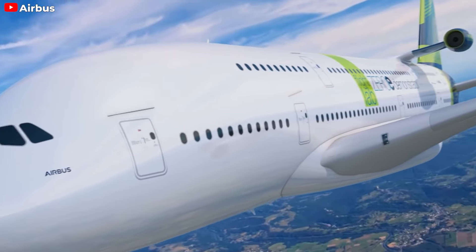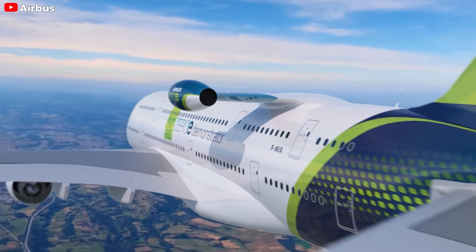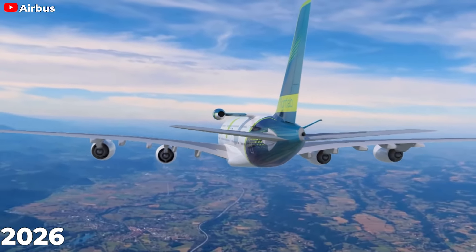The ZeroE team ended 2023 on a high note, powering the electric motors of the iron pod with hydrogen fuel cells for the first time — a critical step in validating the technology for flight. The next phase involves continuous testing and optimization of the propulsion system to meet flight specifications, with the ultimate goal of conducting in-flight tests on the A380 by 2026.